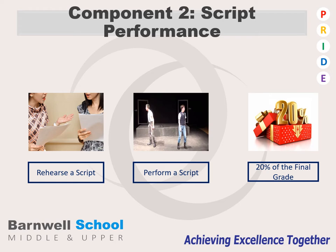Component 2 is a scripted performance exam. You will be given a script and you will have to rehearse two extracts from that script. You could do a solo performance, a duologue in a pair, or you could work in a group of three or four. You will then perform the scripted performance and that will make up 20% of your final GCSE exam grade.